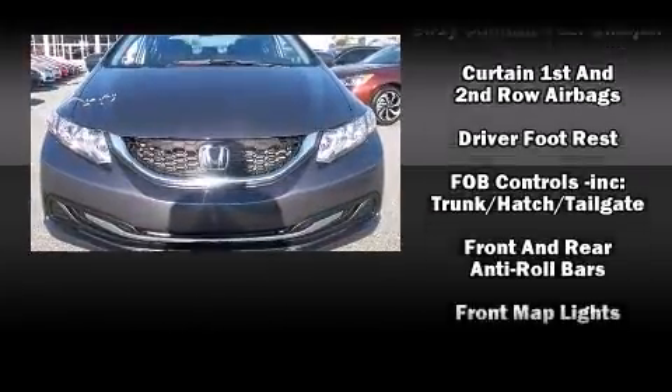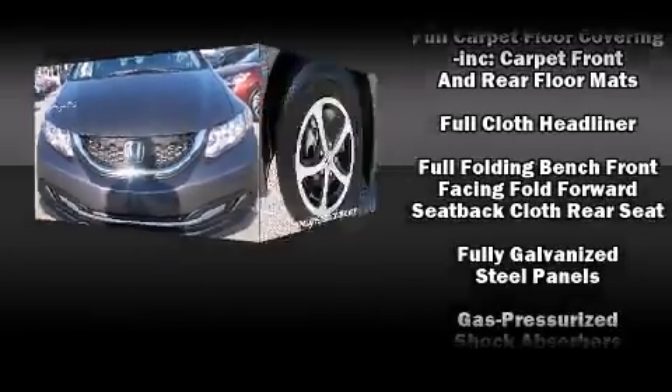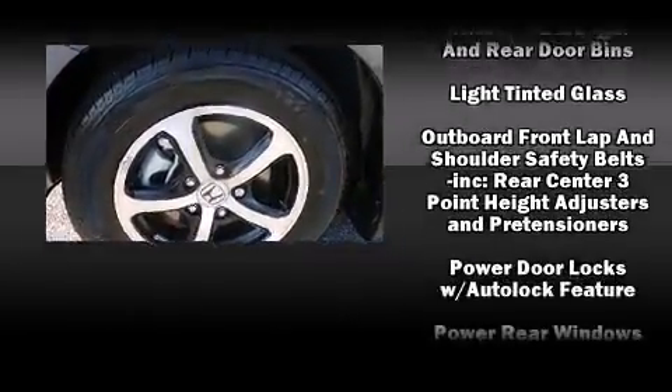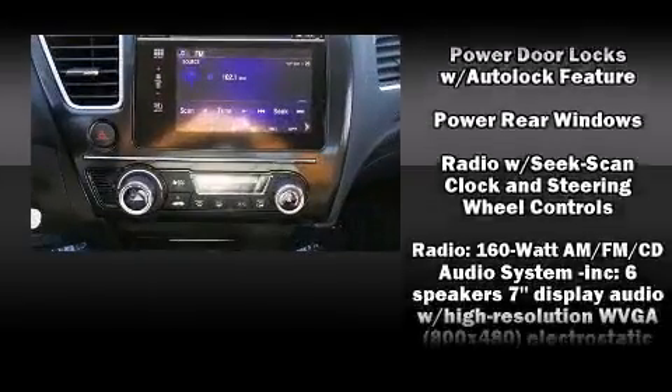Honda ensures the safety and security of its passengers with equipment such as dual front impact airbags with occupant sensing airbag, and front and side impact airbags.